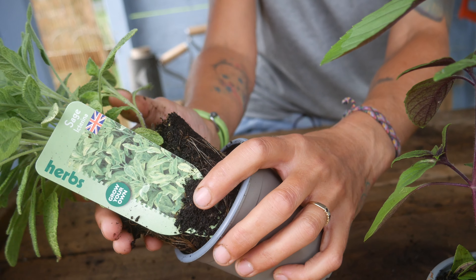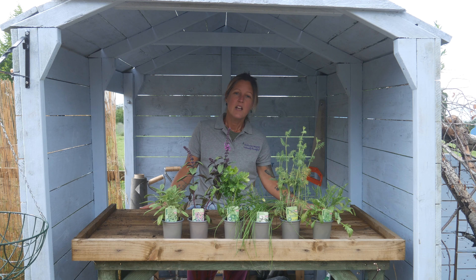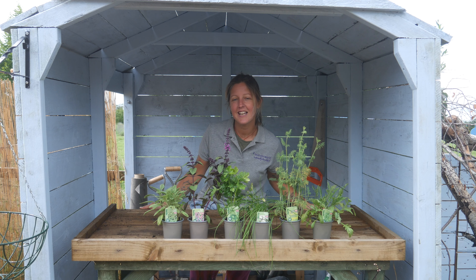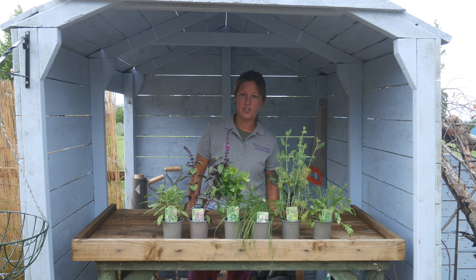Here we have a sage with a good root base. To spice up your dishes, if you want a selection of these herbs, we have six nine centimetre plants for £16.99. These are available at lavenderworld.co.uk.